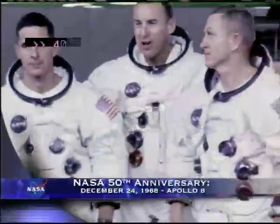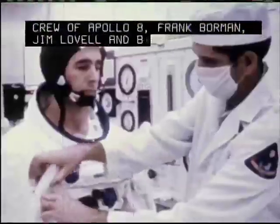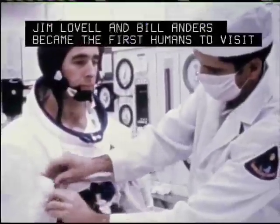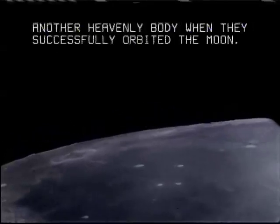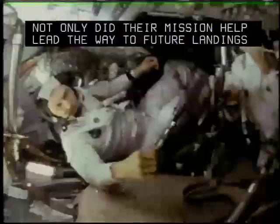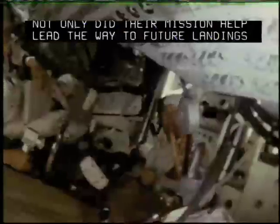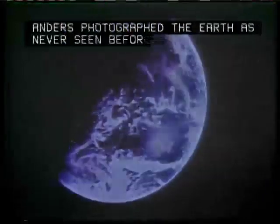Forty years ago this week, the crew of Apollo 8 — Frank Borman, Jim Lovell, and Bill Anders — became the first humans to visit another heavenly body when they successfully orbited the Moon. Not only did their mission help lead the way to future landings on the Moon, it also turned humankind's attention from a year of tragic world events to three men making a first-of-its-kind journey through the heavens. Anders photographed the Earth as never seen before.